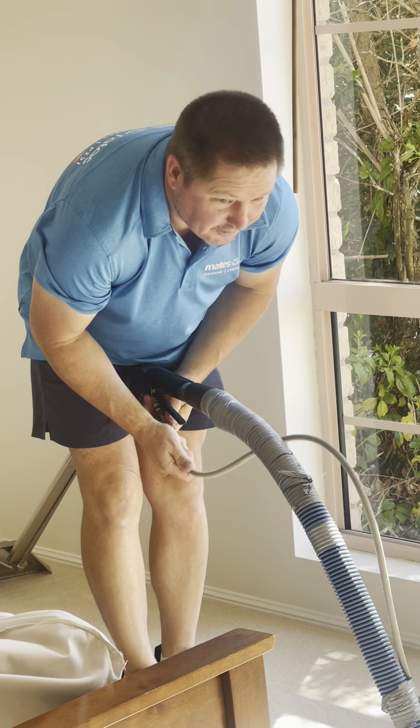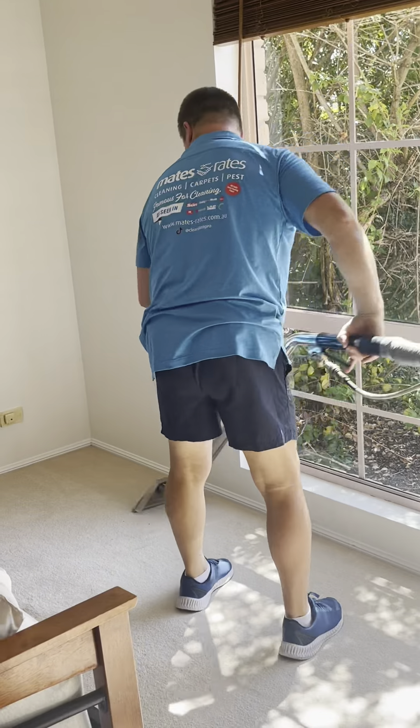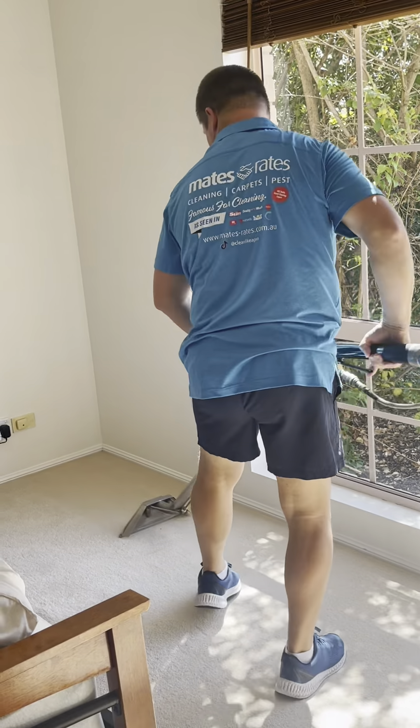Then we got into steam cleaning the carpets, steam cleaning all of the upholstery and also steam cleaning the mattresses.